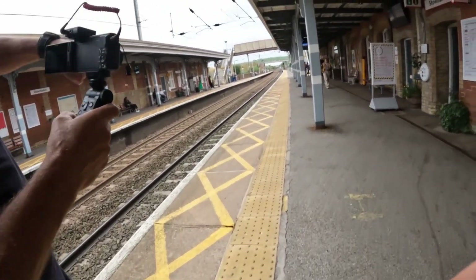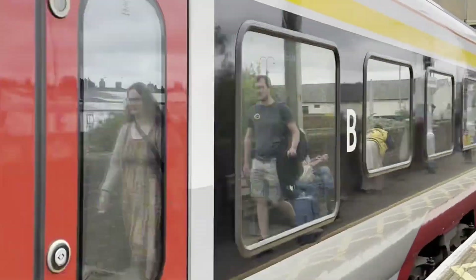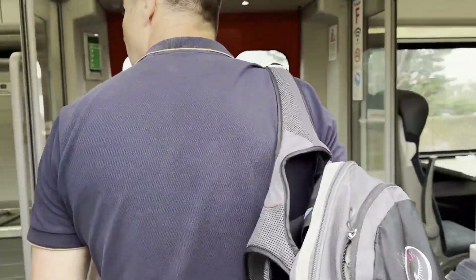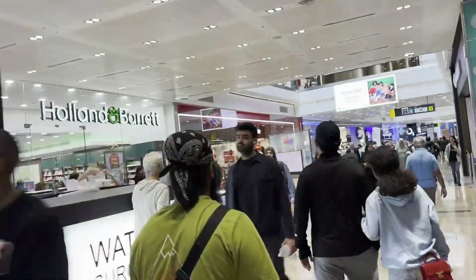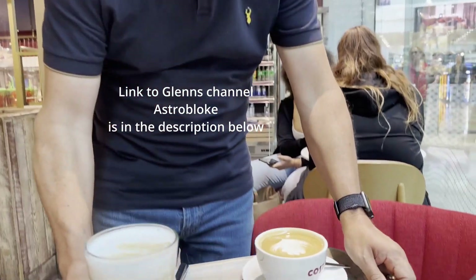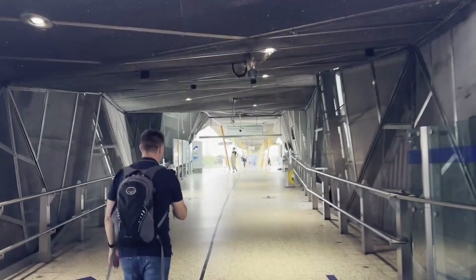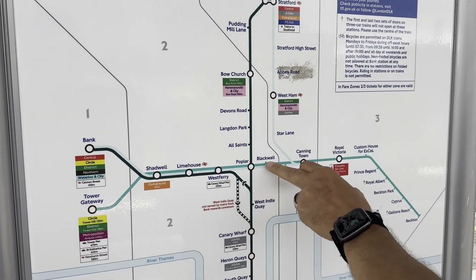This is platform one. We're heading to the DLR - Docklands Light Railway - to Greenwich. We go straight to the structure. When we get to Poplar we change, and then we take it down to Greenwich.